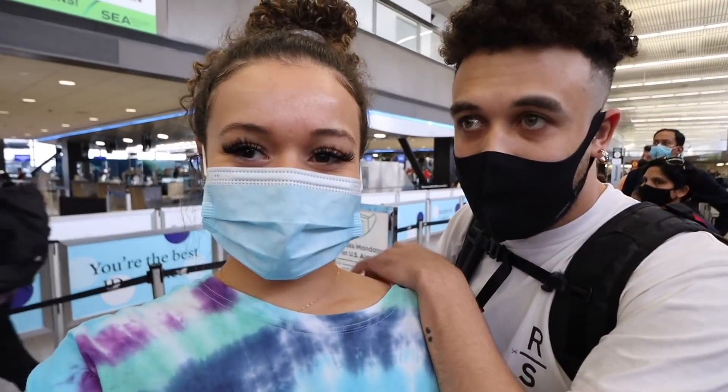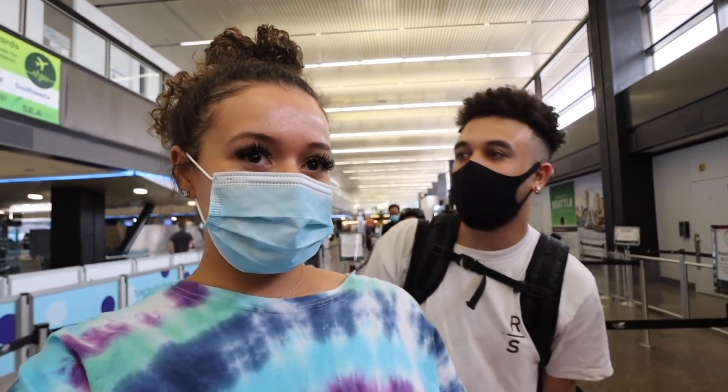We're about to get checked. Going through security. It feels so weird to be in the airport — it's been way too long. It's been about a year for me.